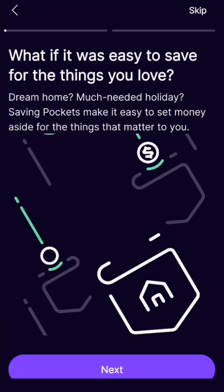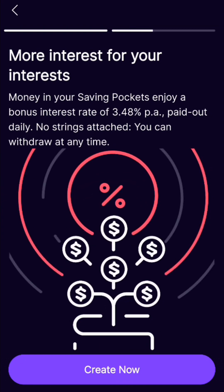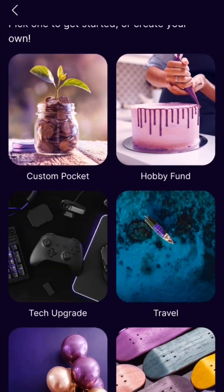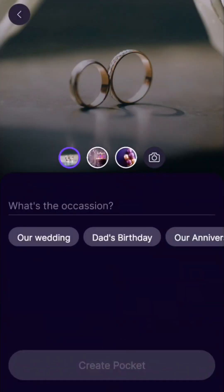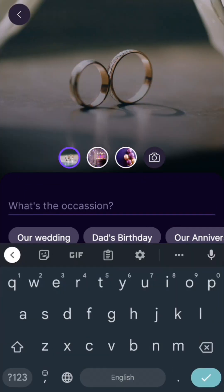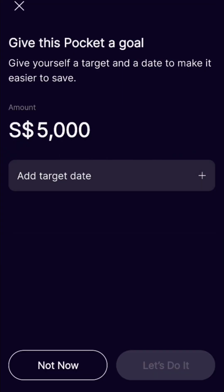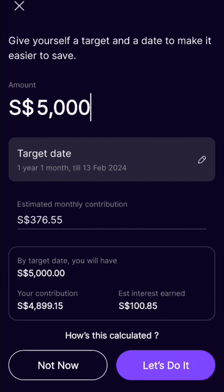Now for the main thing — saving money and getting 3-plus percent interest. You need to create a saving pocket to have the high interest paid to you. What's cool is you can put a target date, and they will calculate how much you need to save and how much interest will be paid out.